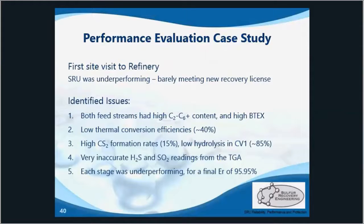Upon initial sampling, we found that both feed streams had above-threshold amounts of higher hydrocarbons, C2 to C6, indicating over-circulation in the amine unit or inadequate skimming operation of the SWS. The low-quality feed streams — meaning low H2S content and high contaminants — caused low thermal conversions.